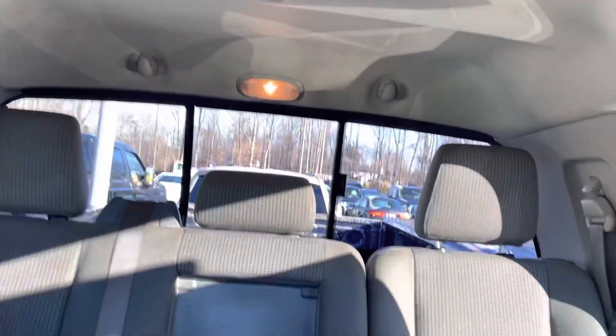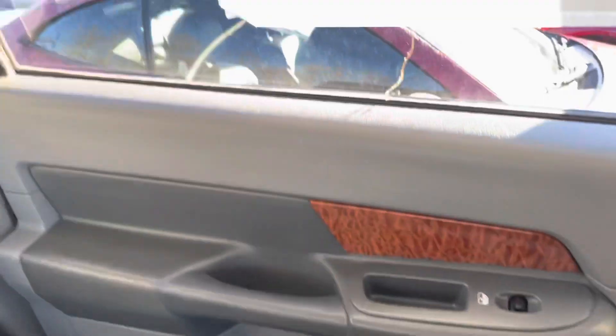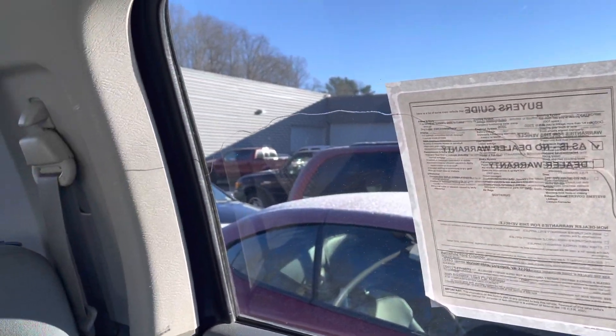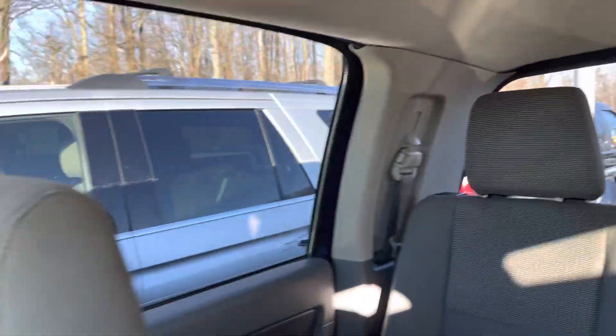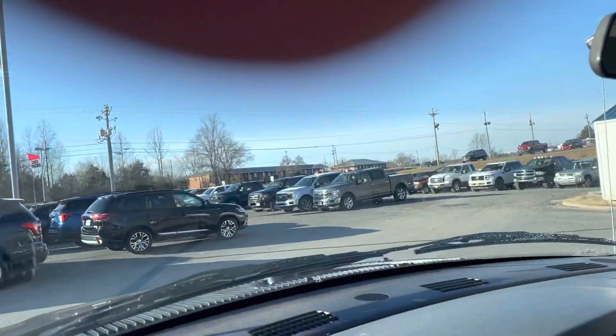There's the headliner. We do have a cracked window back here. Everything else is in pretty good shape there.